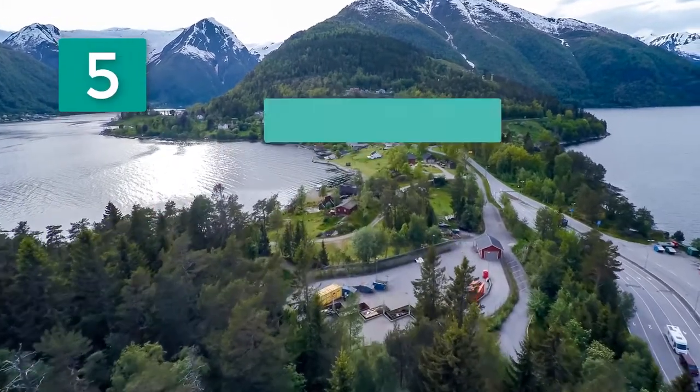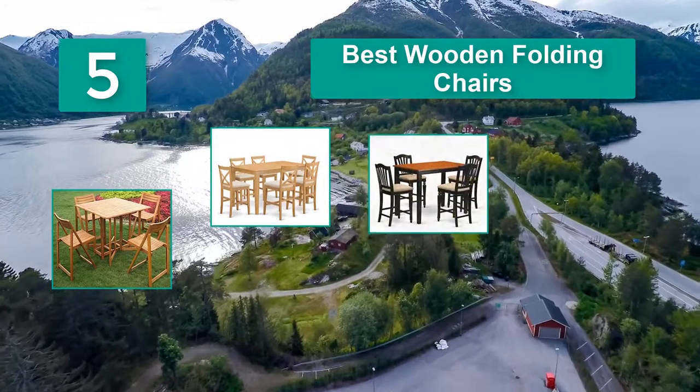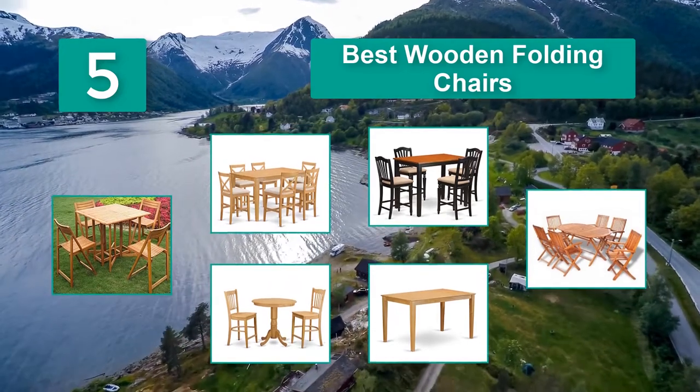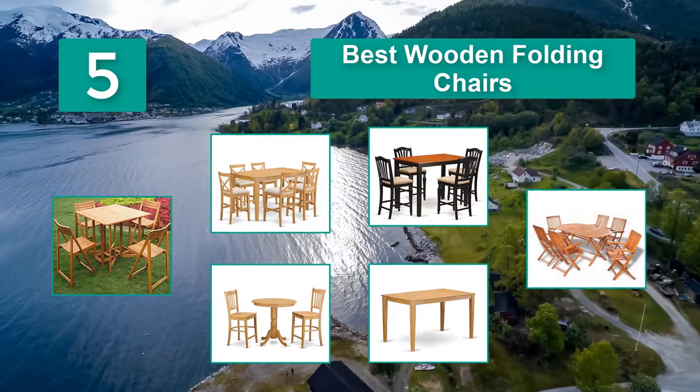Top 5 Best Wooden Folding Chairs. However, choosing the right table and chairs that fits well with your environment and flavor is not an easy task. Therefore, I would like to introduce you to the 10 best wooden folding chairs and table sets for you to consider.